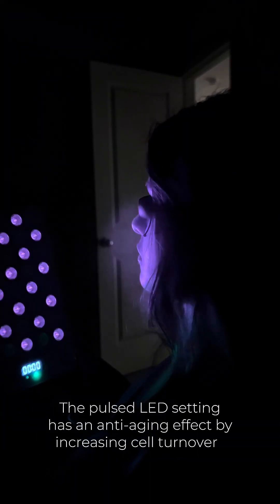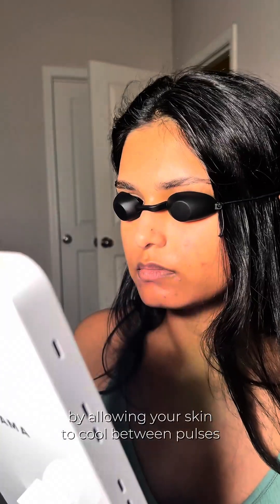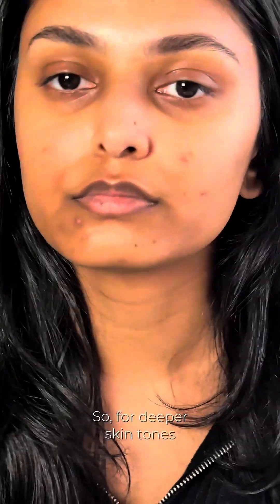The pulsing has an anti-aging effect by increasing cell turnover. More importantly, pulsing has an anti-inflammatory effect by actually allowing your skin to cool off between pulses so that you're not triggering hyperpigmentation.